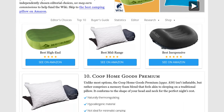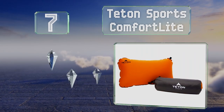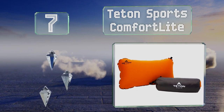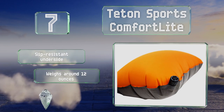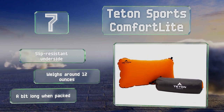At number 7, the Teton Sports Comfort Light boasts an ergonomic valve that allows it to self-inflate and has a plush microfiber top that comes in a highly visible bright orange. It's equipped with a slip-resistant underside and weighs around 12 ounces, but it is a bit long when packed.